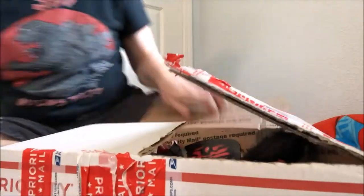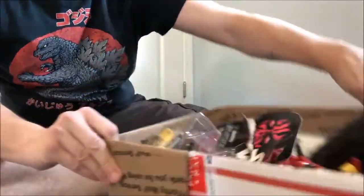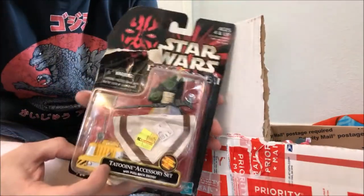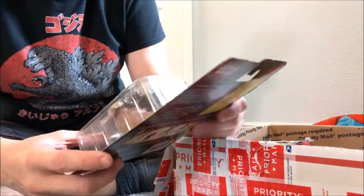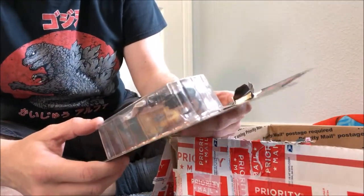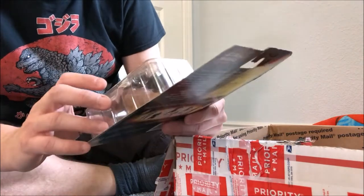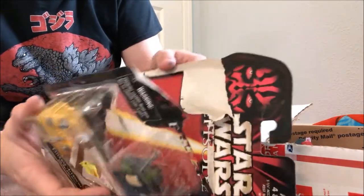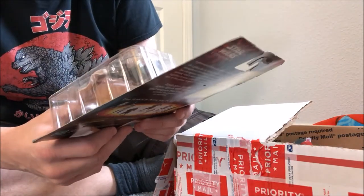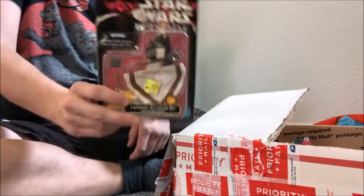We've got Star Wars Episode 1 — Phantom Menace — a Tatooine adventure set. I actually remember having this specifically for the little poncho that went over the Qui-Gon Jinn figure. Wait, I didn't have this one — I had a different one with a Qui-Gon Jinn robe, so I've not actually owned this one. The poncho is the selling point as far as I'm concerned. It'll still be worth a million dollars even though it was on clearance from Kmart for a dollar. So that's the first thing — I thought it would be all 80s, but here's a little late 90s.